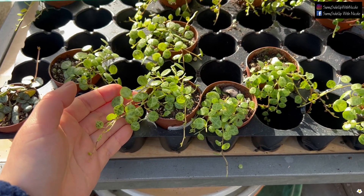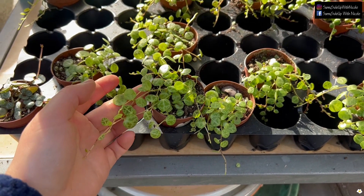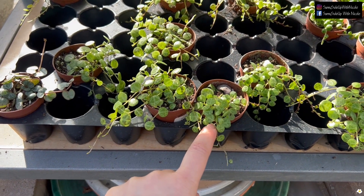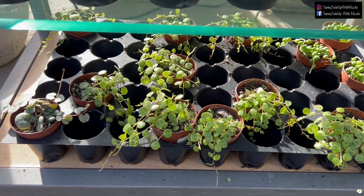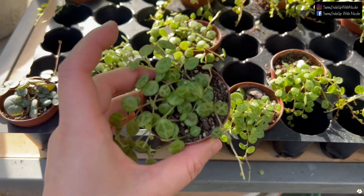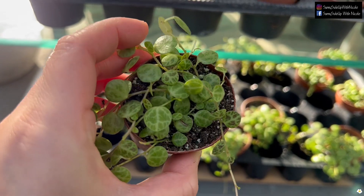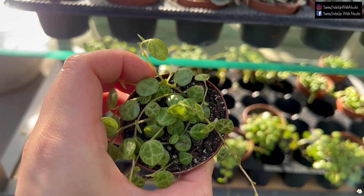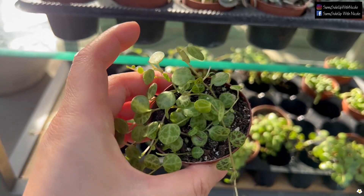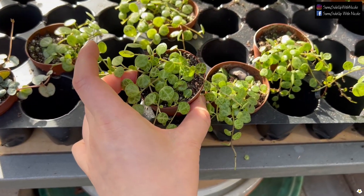I had two or three String of Turtles at home, but I put them too close to the window, so the color got very light. When they get too much sun, the turtles will get smaller and smaller. So if you have a String of Turtles, make sure you put it a little bit away from your west or south-facing windows — east-facing windows would be ideal. Hopefully you can keep the color green and turtle-like.